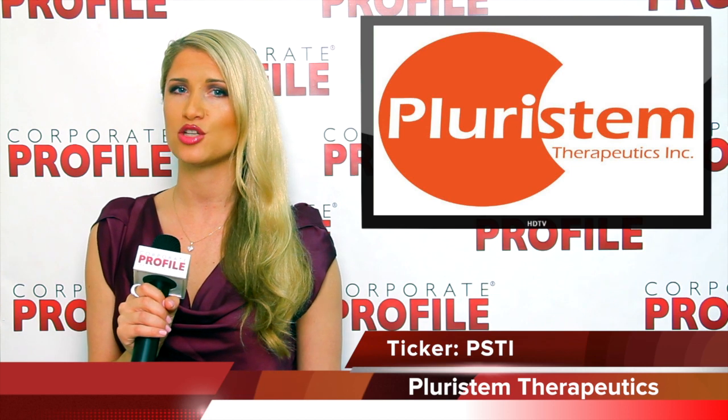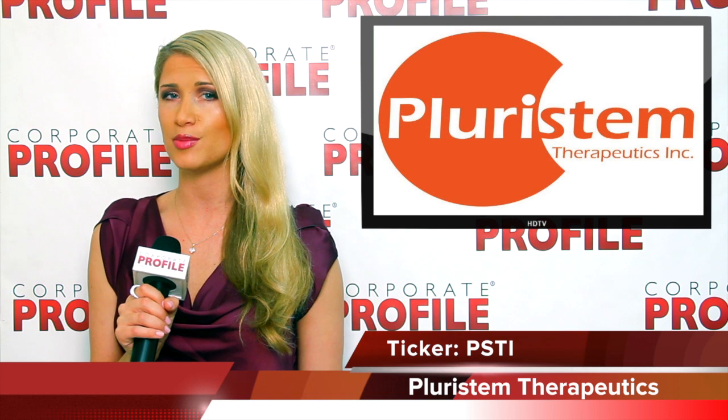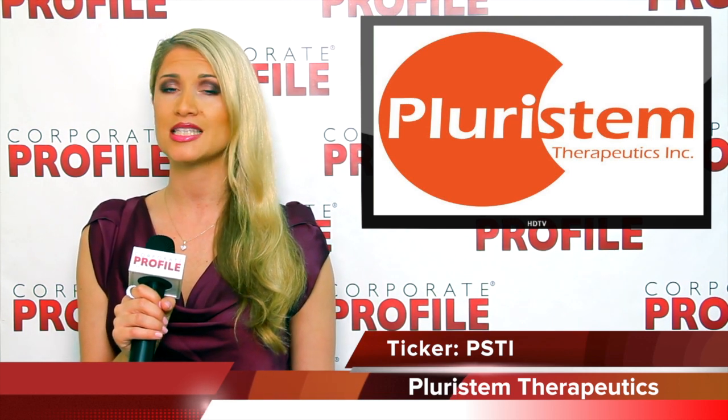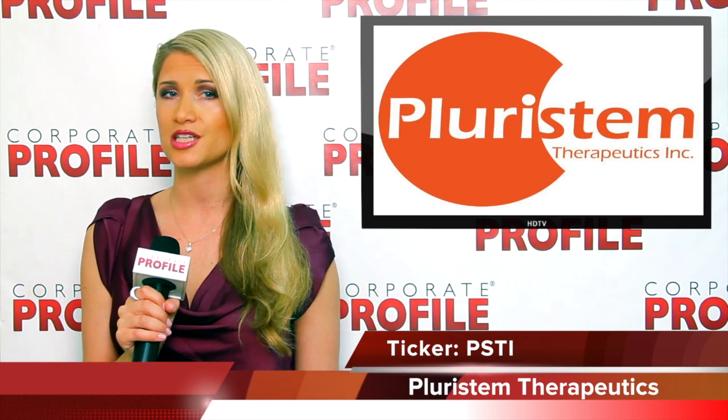On June 20, 2011, United Therapeutics and Pleurostem entered into a licensing agreement in which United Therapeutics will develop, market, and sell Pleurostem's PLXPAD cells for pulmonary arterial hypertension.